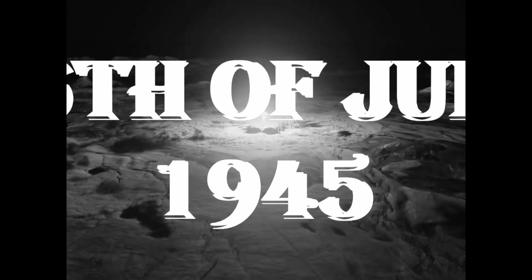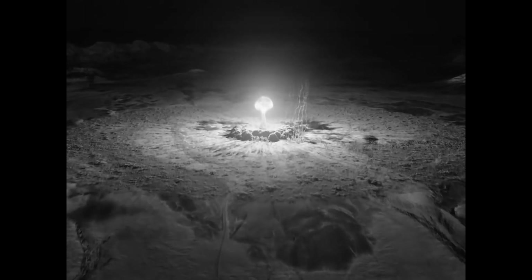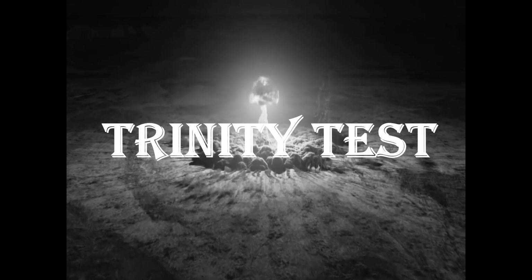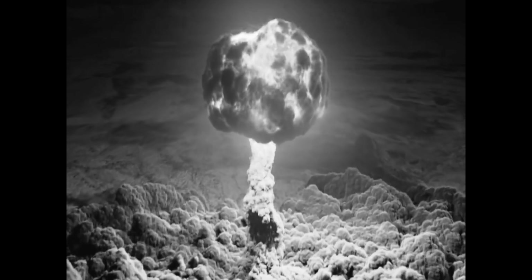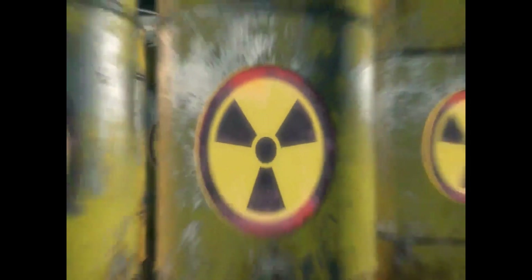On July 16, 1945, mankind entered the Atomic Age. In a remote desert in New Mexico, the first atomic bomb was detonated — they called it the Trinity Test. Crafted from a tennis ball-sized plutonium sphere, the Trinity bomb produced an explosion equivalent to 20,000 tons of TNT. It created an enormous mushroom cloud 40,000 feet high.